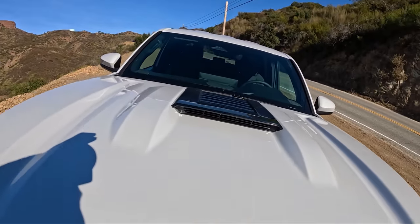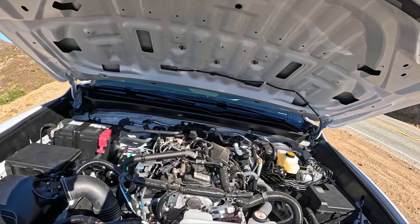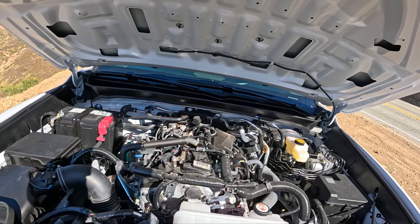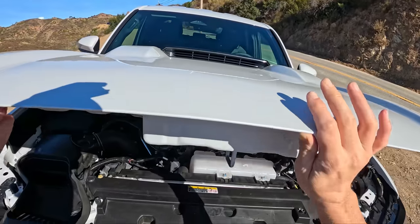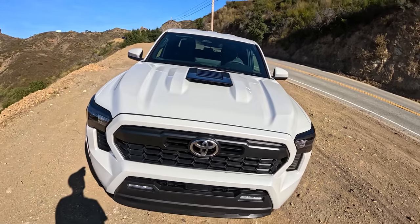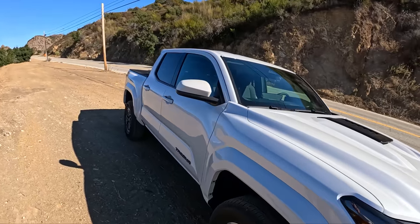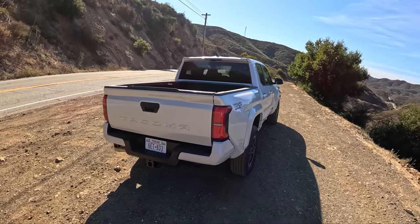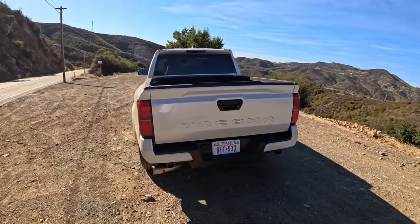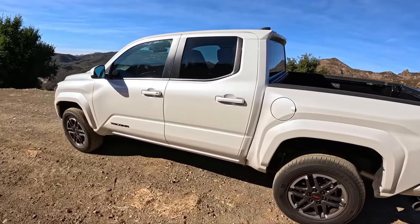Is this hood scoop functional? I don't think it is — it's just there for show. That's okay. 0W20 oil. I'm a big fan of this new 2.4-liter turbo. It has good torque, sounds decent, not too loud, not too harsh. A lot better drivability than the old Atkinson Cycle V6. It's pretty fuel efficient too — rated for 20 mpg city, 24 highway, 22 mpg combined in this TRD Sport two-wheel drive.